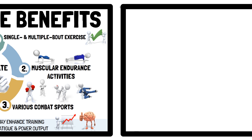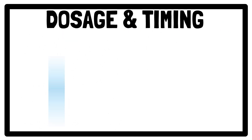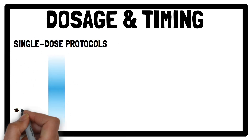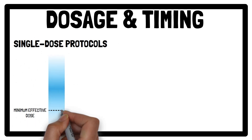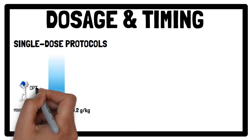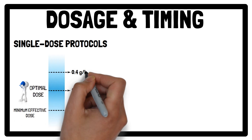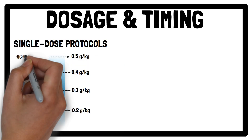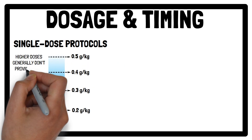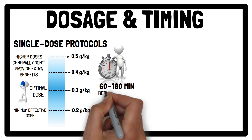Moving on to dosage and timing. Getting the right dose and timing is key to maximizing sodium bicarbonate's benefits. For single-dose protocols, minimum effective doses may be as low as 0.2 grams per kilogram of body weight to see performance improvements. However, the optimal dose seems to be 0.3 grams per kilogram of body weight, where higher doses — such as 0.4 and 0.5 grams per kilogram of body weight — generally don't provide any extra benefits and are more likely to cause side effects. Regarding timing for single-dose protocols, the recommended timing is 60 to 180 minutes before exercise or competition.